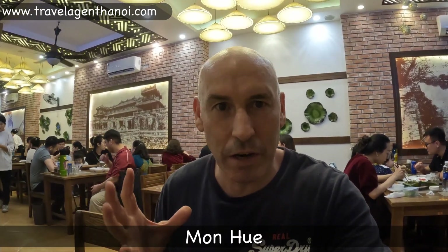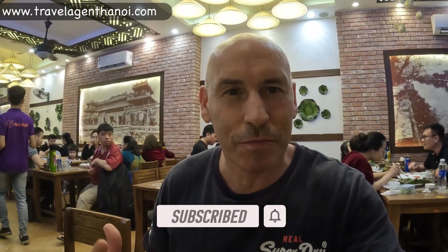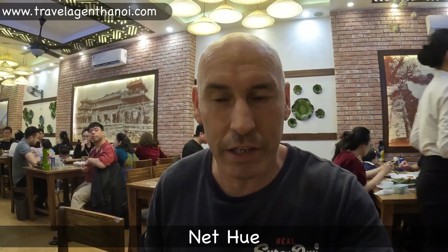One of our favorite restaurants was called Mon Hue, which was a Vietnamese style restaurant with a lot of tasty dishes. But they closed down — I think before the pandemic, actually. So the next best one, which we thought is very similar, is called Net Puey.